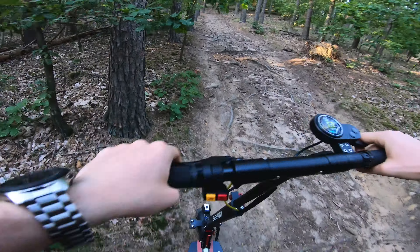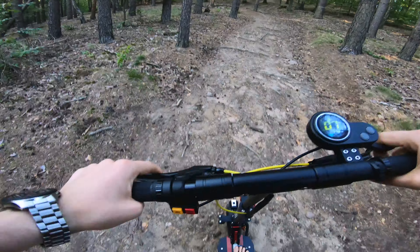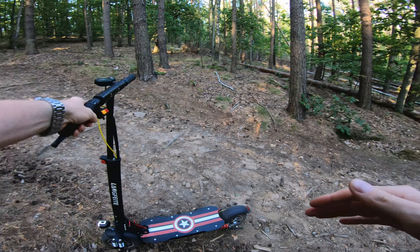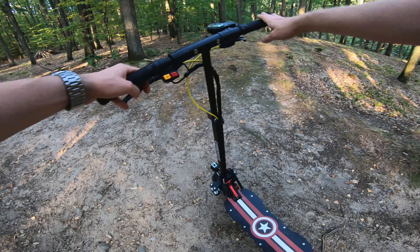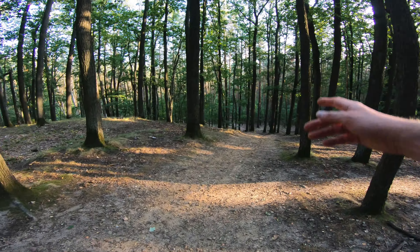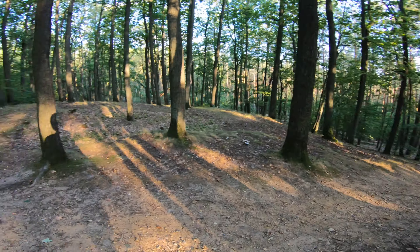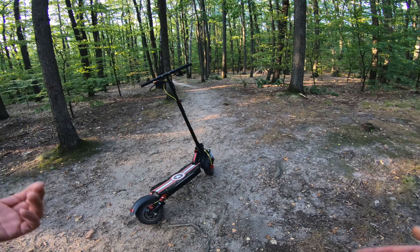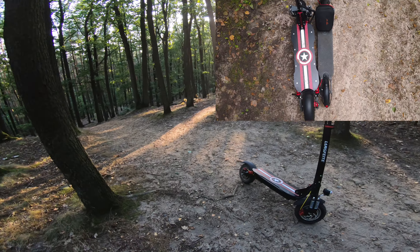The scooter is doing really well — it's super hard to get used to this power, at least at the beginning. Just check this hill, it's quite huge! Langfeita is quite insane, to be honest. I cannot compare it to Xiaomi Pro because this thing is way bigger, way more powerful!